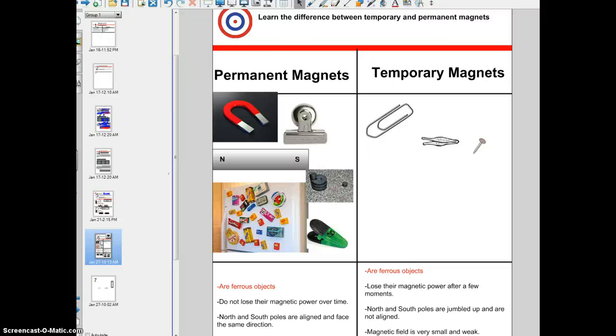Hey kids, today I'd like you to learn the difference between temporary and permanent magnets. We've touched upon this a little bit in class when we had our lesson on magnetizing. I told you that I was able to magnetize a paper clip, a pair of tweezers, and an iron nail — because they're all ferrous objects with iron-like properties that I could turn into magnets, but only temporarily.